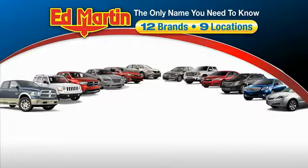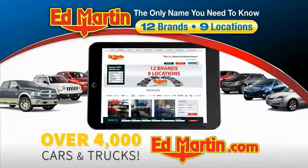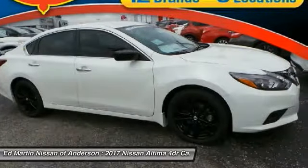Thank you for clicking our video. You can also shop over 4,000 more cars and trucks online at edmartin.com. Take a ride in the 2017 Nissan Altima. The Nissan Altima offers advanced features to make life easier,